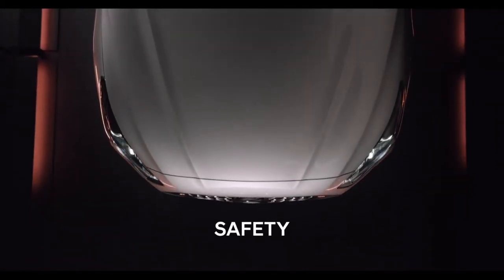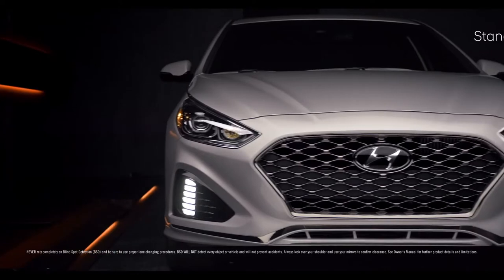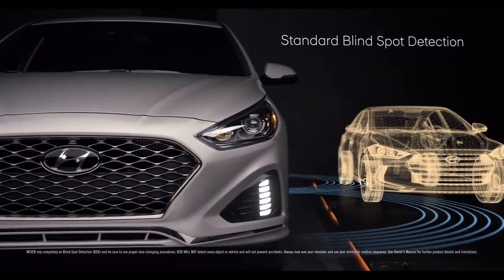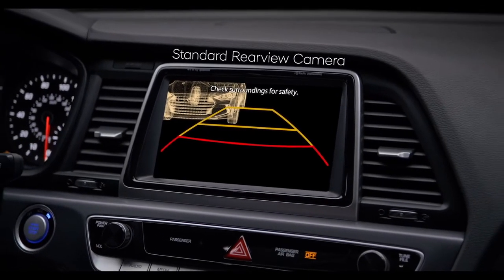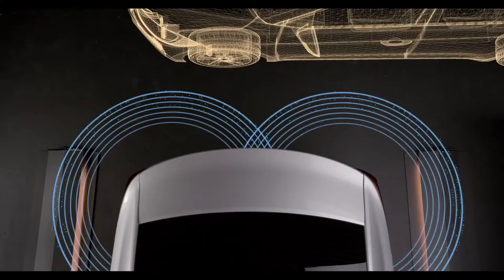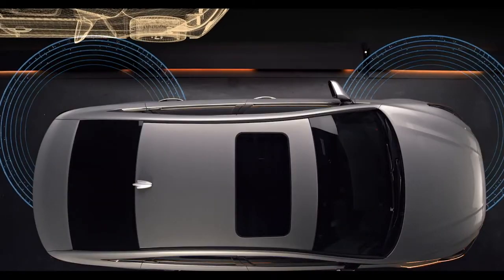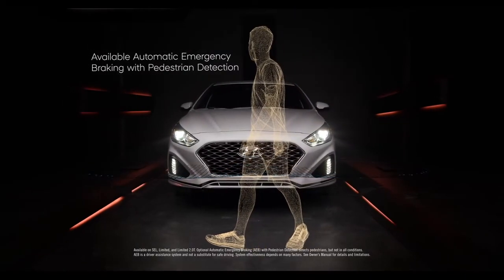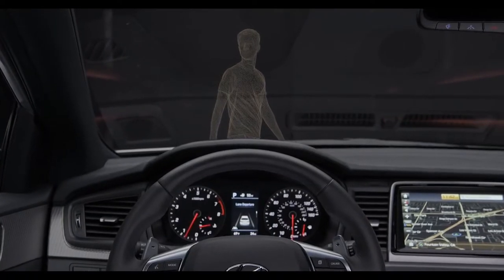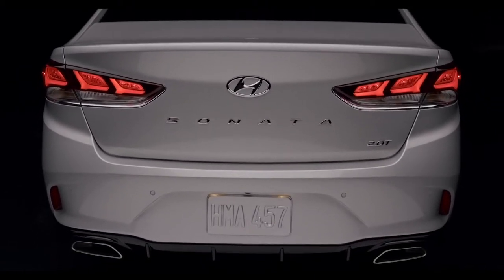Because the best way to handle an accident is to avoid being involved in one in the first place, the new Sonata offers some of the most innovative preventative safety technology around. Standard blind spot detection is designed to alert you when there's a vehicle in your blind spot before you change lanes. A rear view camera gives you better visibility when in reverse, while a rear cross-traffic alert can help warn you if cars are approaching from the side when reversing out of a parking space. To help you stay within your lane, there's available Lane Keep Assist. The available automatic emergency braking with pedestrian detection can help warn the driver of a potential collision ahead, and if the driver doesn't react, the system is designed to automatically apply emergency braking.